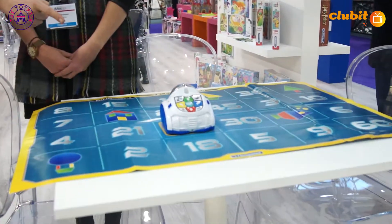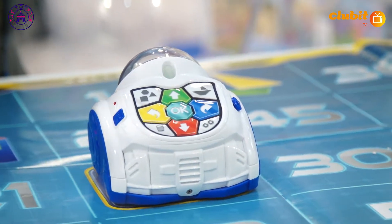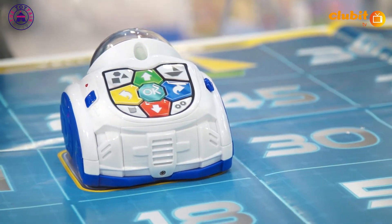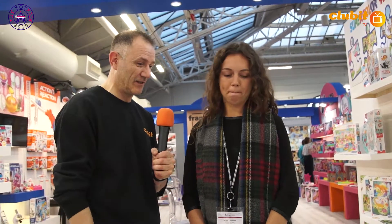We're here on the Clem and Tony stand and I've just been introduced to Jennifer. I've got something really exciting - it's a mini robot. When I was a child, robots were not toys; they were something really expensive. But this looks like it's going to fit into any parent's pocket.